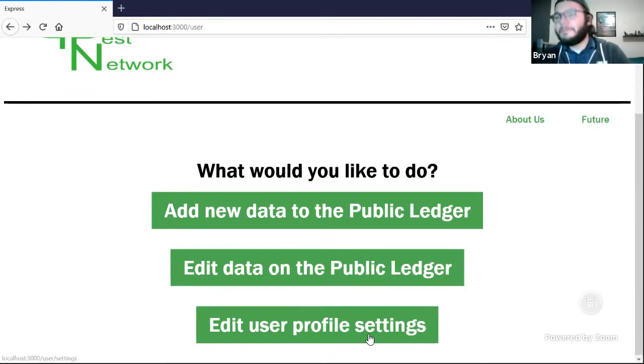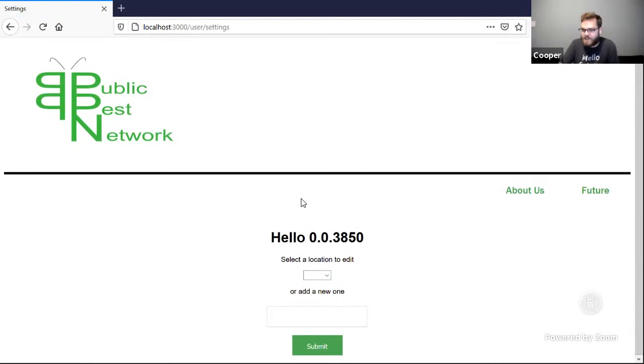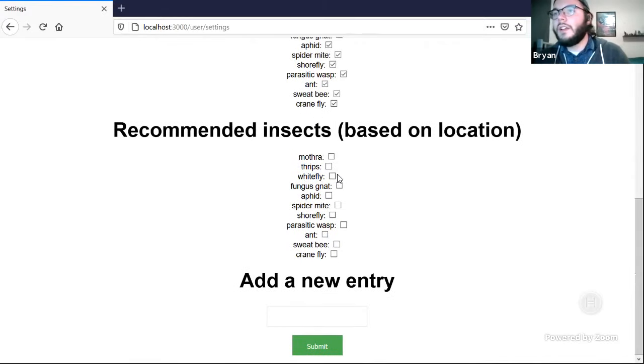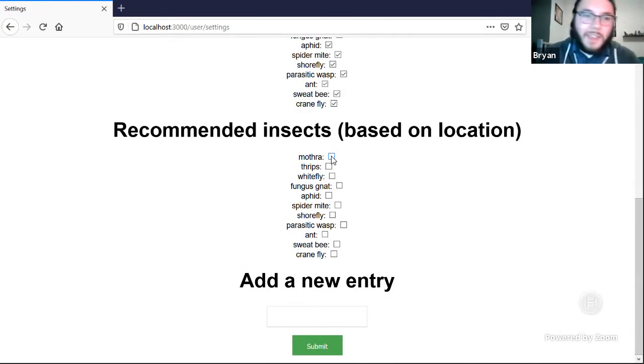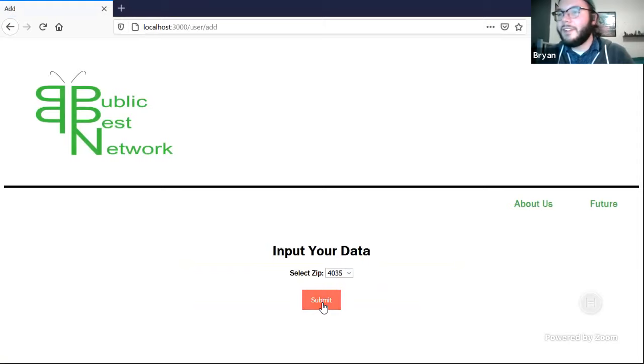Going back to the application-specific settings — these profile settings have more edit functionality in this blockchain application than Twitter has. You can select previous locations or add new ones, and add any old insect — for demo purposes, Mothra from King Kong at area code 4035. This is basically just mapping that Excel spreadsheet Katie used into a web-based form that anyone can easily access and write to.